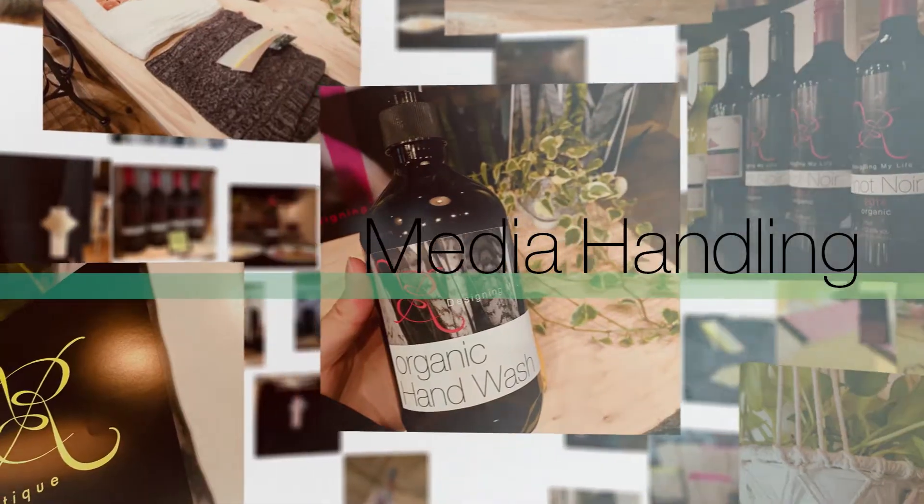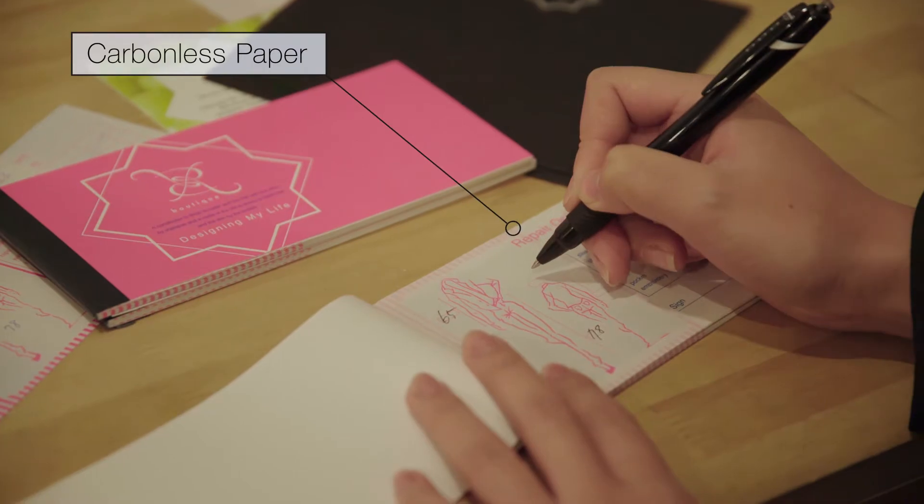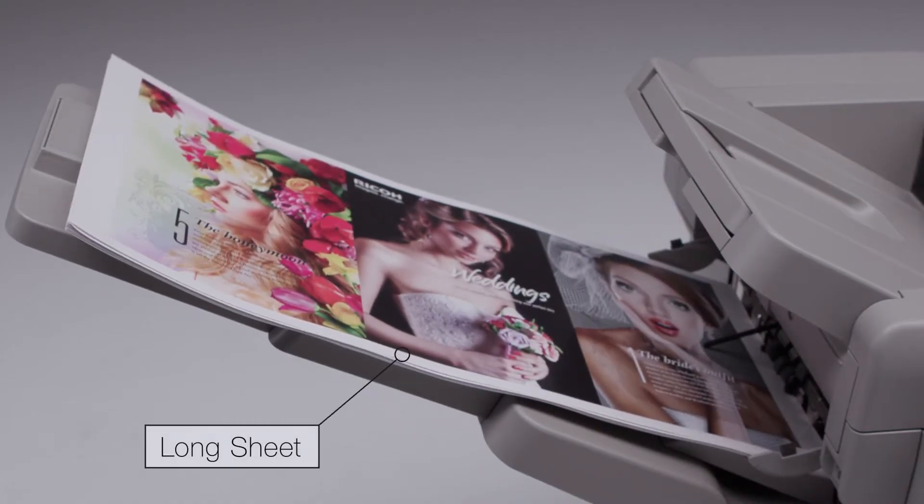A wide variety of media types supported, including carbonless paper and long sheet printing.